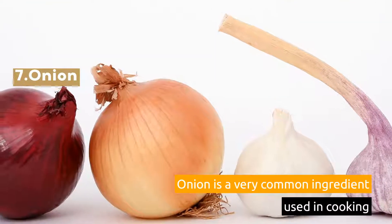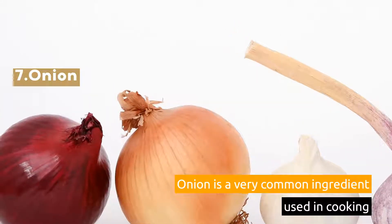7. Onion. Onion is a very common ingredient used in cooking.